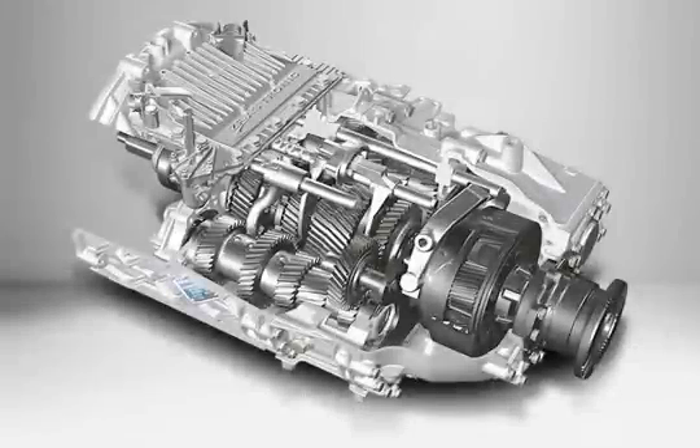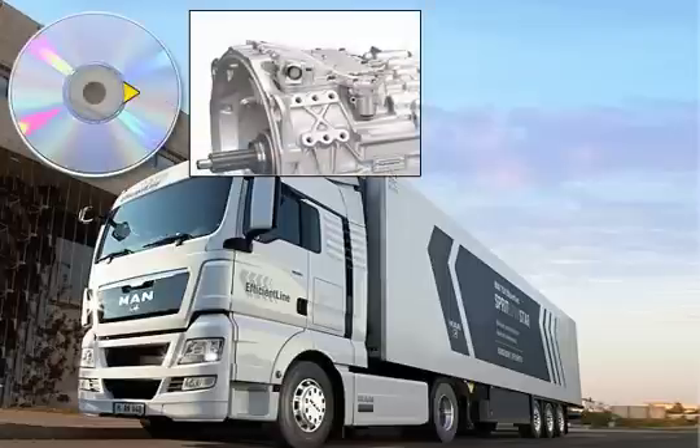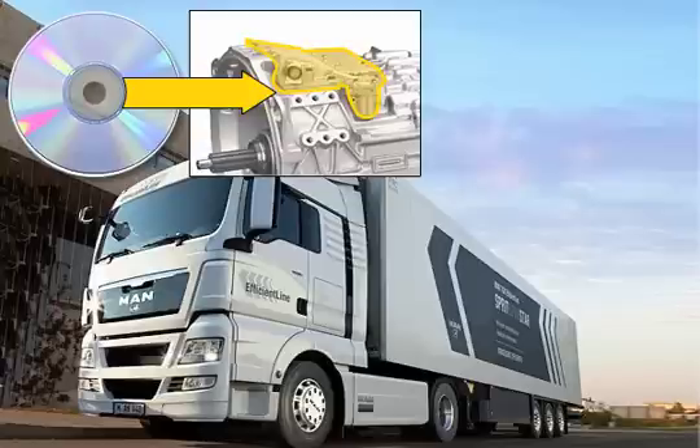The gear shift strategy and functionality of the fully automated MAN Tipmatic Gearbox are stored in the system's control unit. To allow optimum adjustment to the vehicle's required deployment conditions, there are further specially designed software variants for the Tipmatic Gearbox that influence its gear shift strategy and functionality, apart from the full PROFI version.